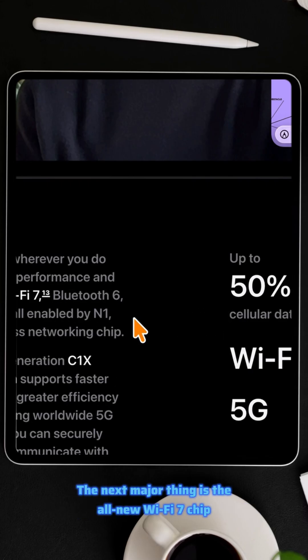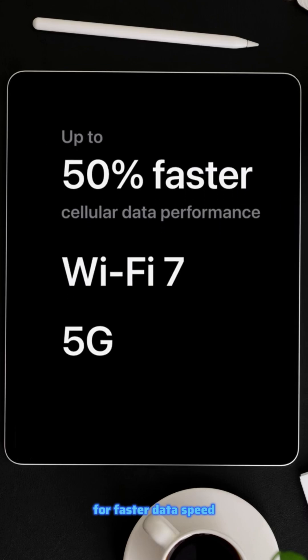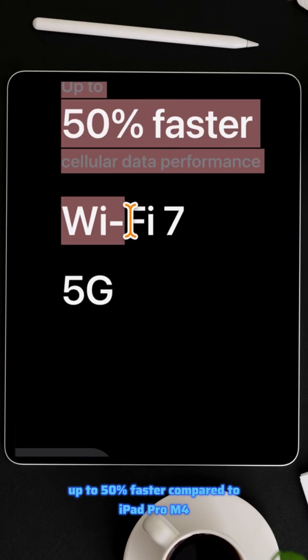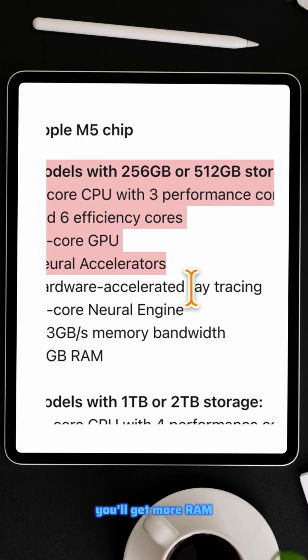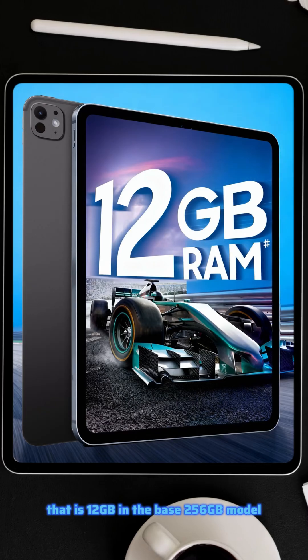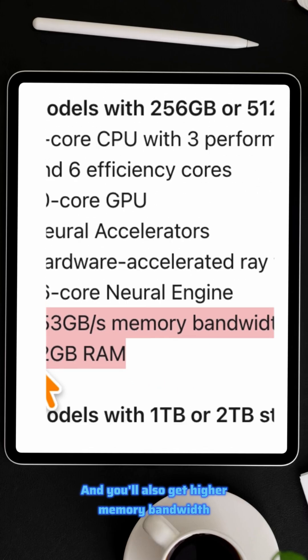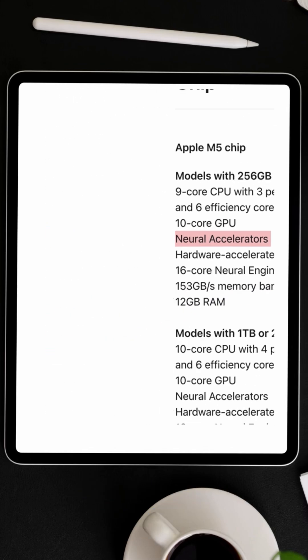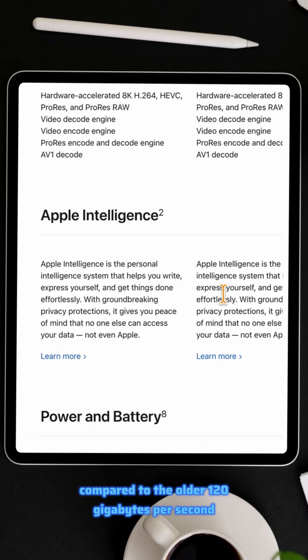The next major thing is the all-new Wi-Fi 7 chip and second-generation C1X cellular modem for faster data speed and 5G connectivity, up to 50% faster compared to iPad Pro M4, which had Wi-Fi 6E only. Next, you'll get more RAM — 12 gigabytes in the base 256 gigabyte model, compared to the older 8 gigabytes, a significant bump. And you'll also get higher memory bandwidth, around 153 gigabytes per second, compared to the older 120 gigabytes per second.